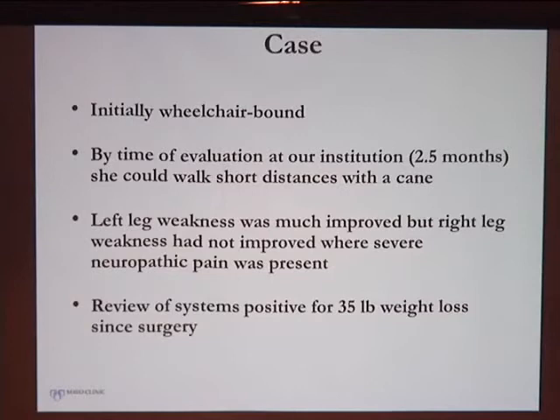She essentially had a flail foot — she couldn't dorsiflex or plantar flex her foot. She also had some weight loss associated with the surgery.